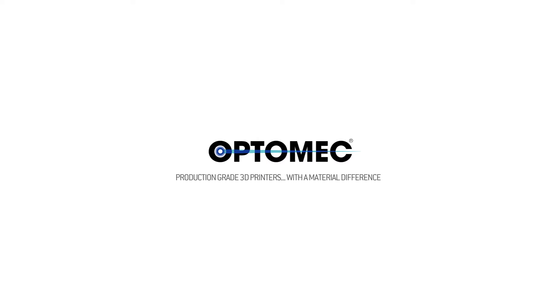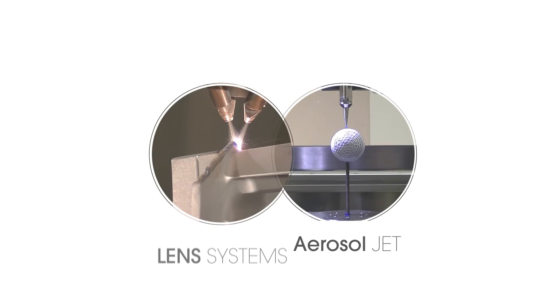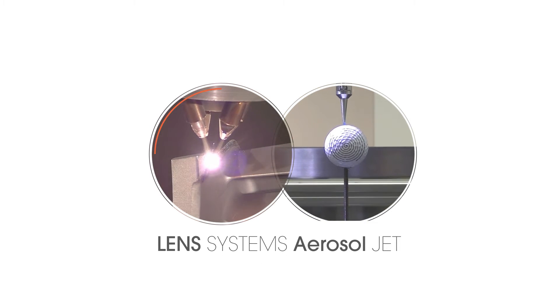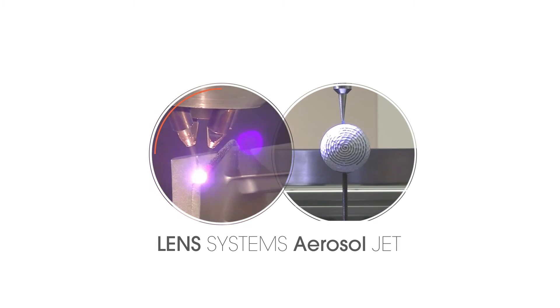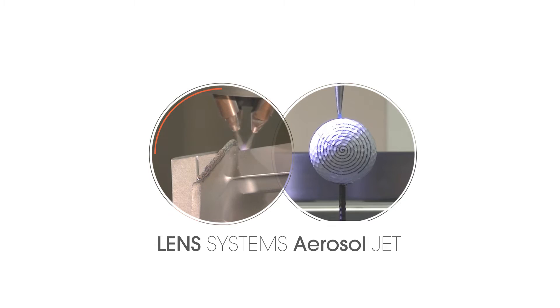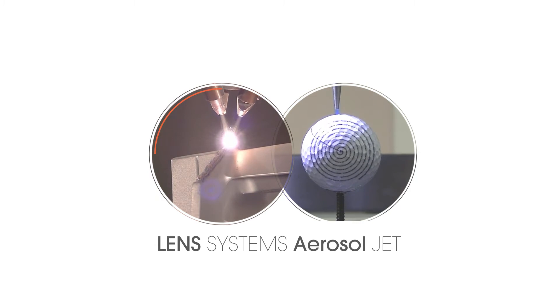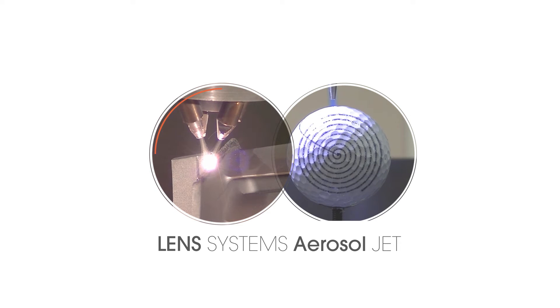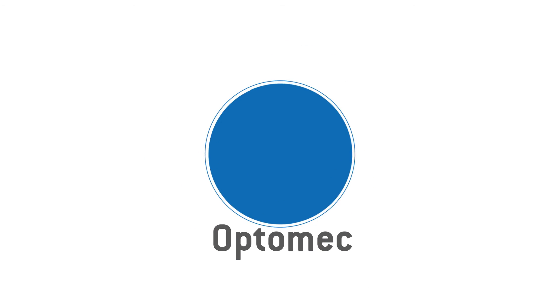Welcome to OptiMec, production-grade 3D printers with a material difference. OptiMec's product line has two components that serve different manufacturing needs. The Lens system is a cost-effective process that can fabricate, enhance, and repair high-value metal components. The Aerosol Jet system delivers a unique ability to print fine-feature electronic, structural, and biological patterns onto almost any substrate.